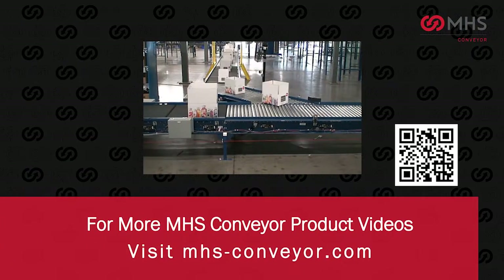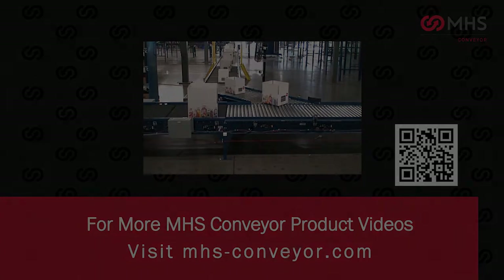For more MHS conveyor videos, visit mhs-conveyor.com.